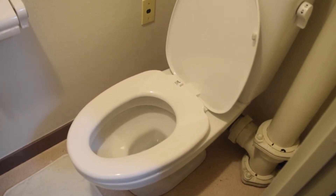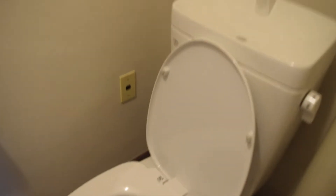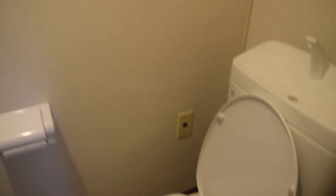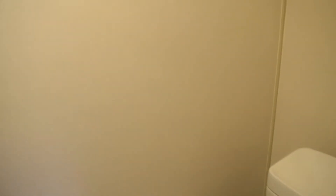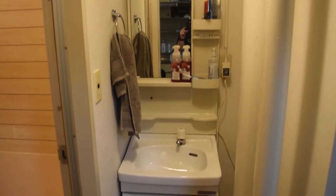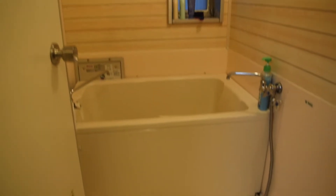My apartment doesn't have the fancy Japanese toilets that clean your bottom after you go — just a normal western toilet. However, what I really like is that when you flush, water comes out of the top and you can wash your hands there. That water then goes into the toilet and fills the bowl, so it reuses the water — a really cool idea I think every toilet in the world should have. The toilet room is super small though; when I sit down my knees are right up against the wall, and so is my head.